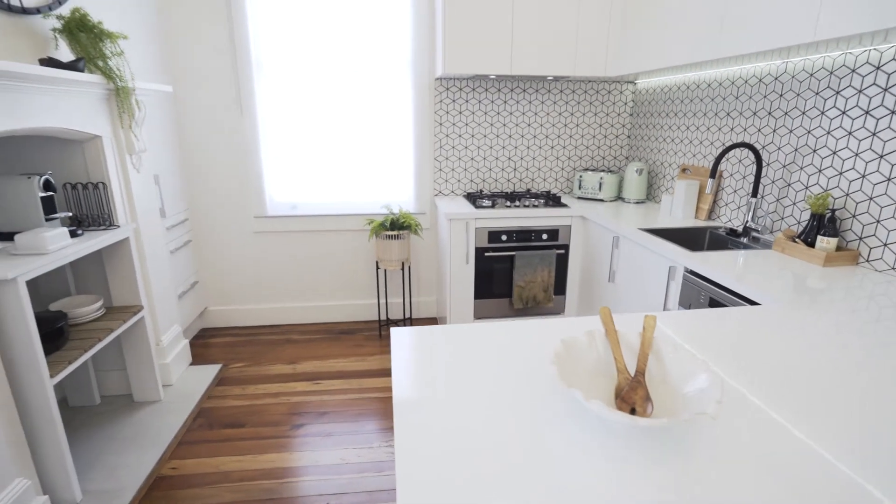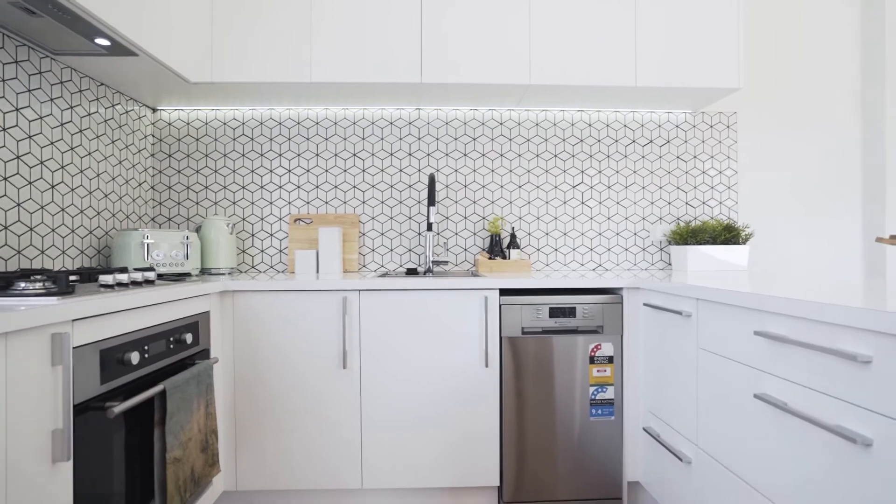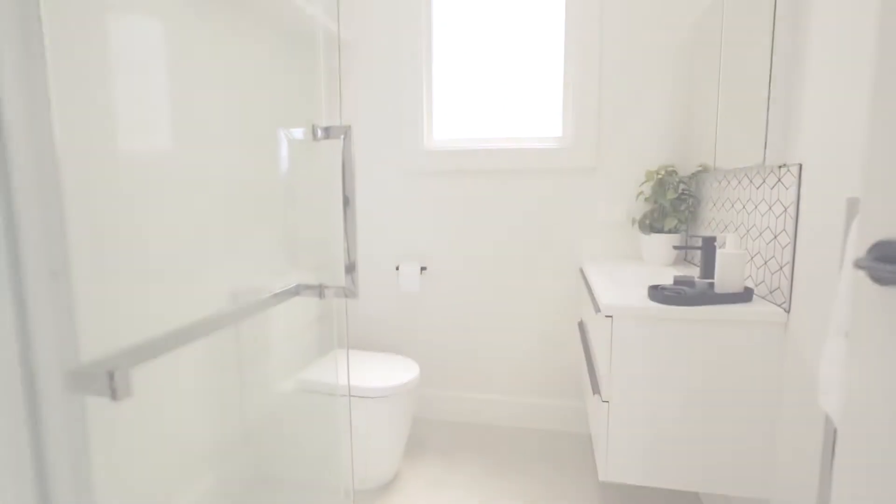A sleek sophisticated kitchen equipped with gas cooking, plenty of storage and quality appliances, plus a contemporary tiled bathroom — and you're on to a winner.